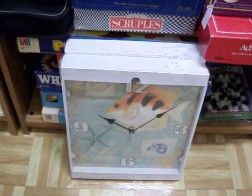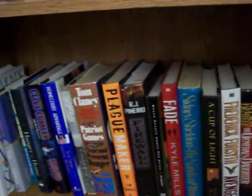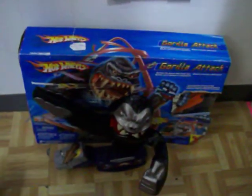There's the fish clocks — got two of those for $8 a piece. Got some gift boxes, a set of placemats. Got more books: cookbooks, hardback books, Tom Clancy, Clive Cussler. Got a collection of bells. And the Hot Wheels Gorilla Attack Racetrack Set.